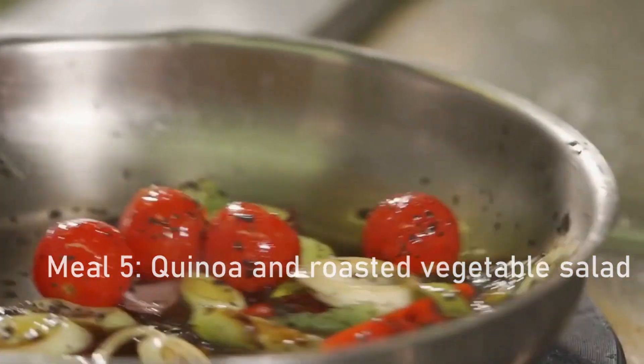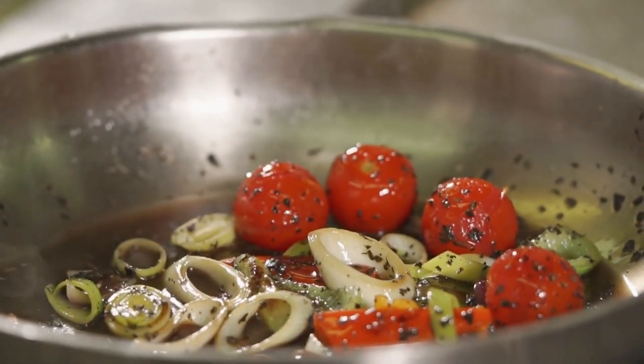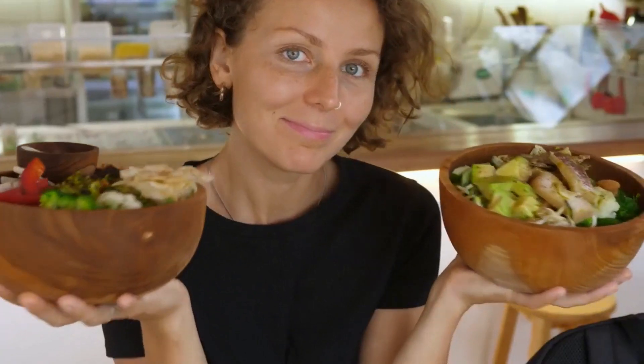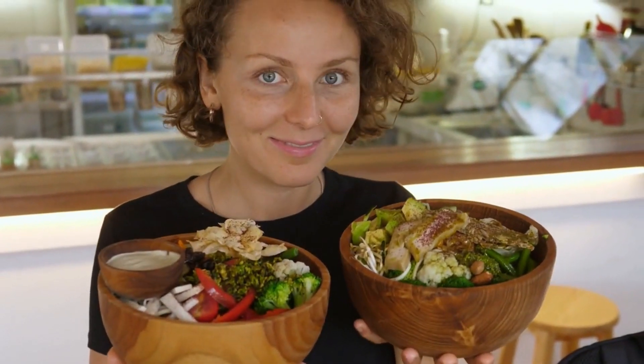Meal 5: quinoa and roasted vegetable salad. Cook up some quinoa and toss it with a variety of roasted vegetables such as bell peppers, zucchini, and cherry tomatoes. Add in some chopped nuts such as almonds or pistachios, and a drizzle of olive oil and vinegar for a tasty and healthy salad.